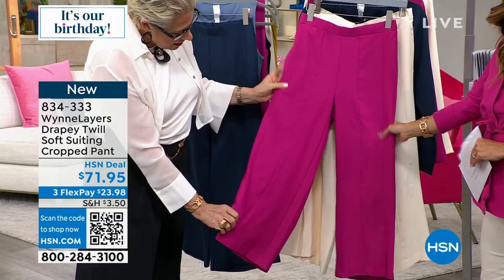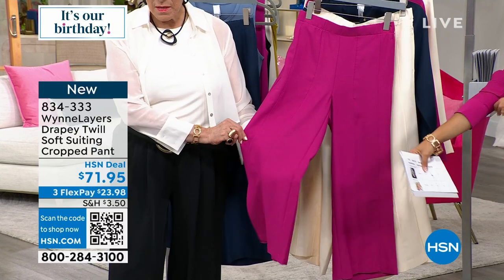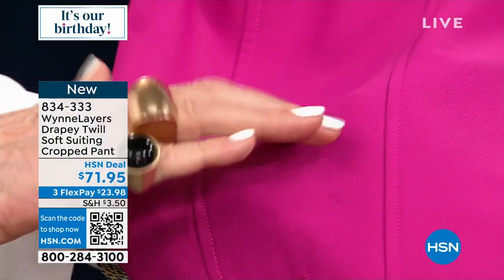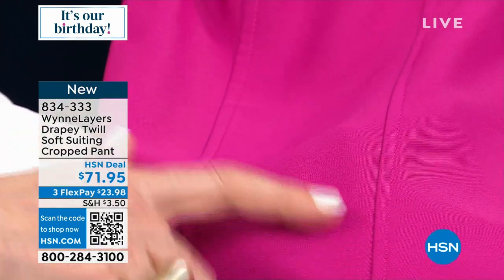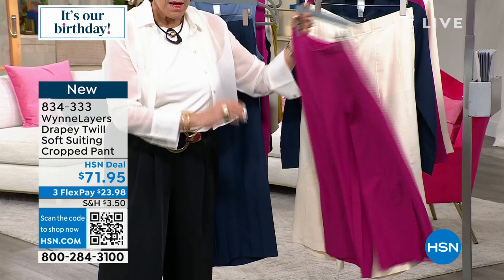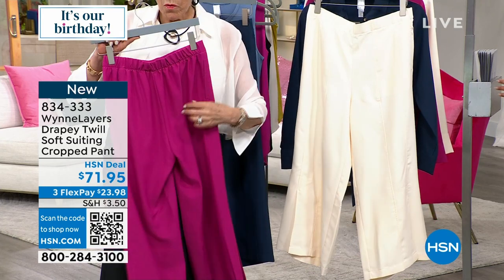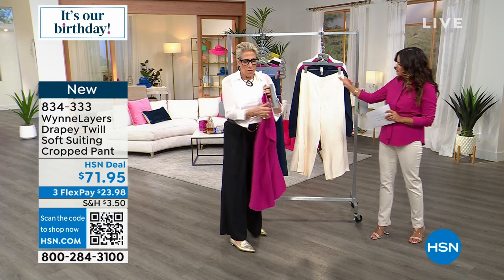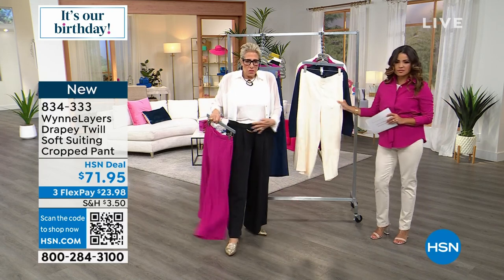Beautiful flat seaming details really give this some value. Do you see how beautiful the seaming is — all flat? It's part of the detail and structure of the pant. In the back we give you all the room that you need, and the front is elastic as well but gives a very flat, clean look.